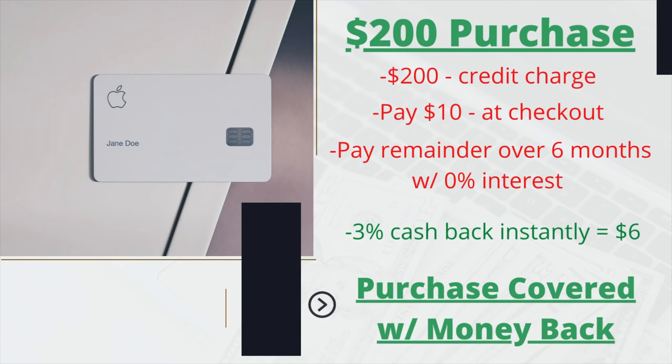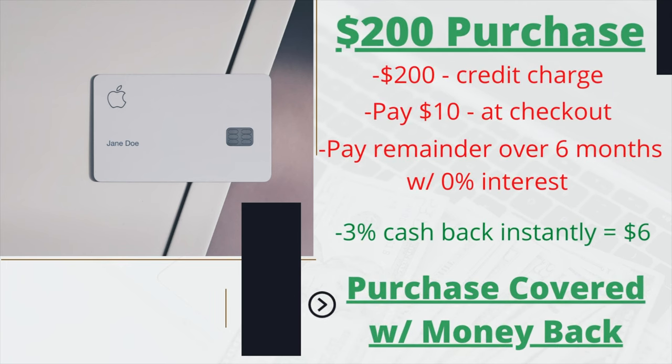Let's use the same $200 purchase example. If it's an Apple product, you can use the Apple Card to buy it and get financing for free for up to 24 months depending on the product — no interest payments for that entire period. On top of that, you're going to get an extra 3% cash back when you use the Apple Card. On a $200 purchase, that's $6 back. I don't recommend stretching it over 24 months — if it's $200, try to pay it off as fast as you can — but the financing is there and it's free.